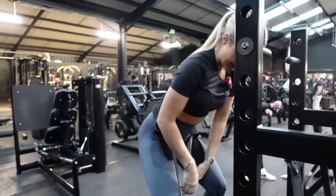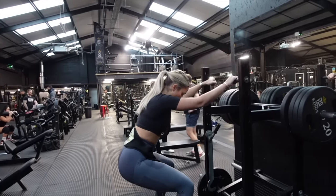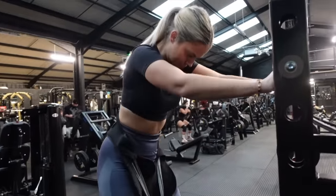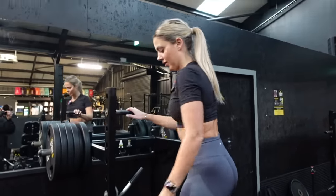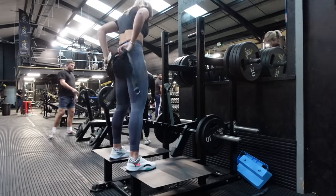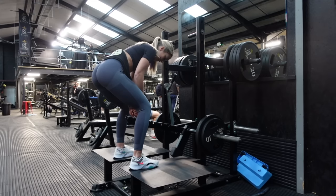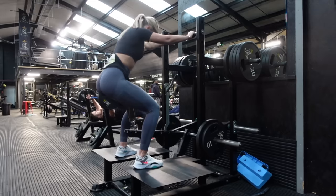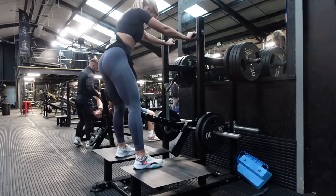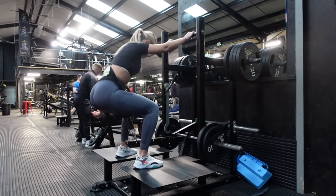Starting off nice and light at 40, then we're up to 60 kilos. Three sets on this machine, finishing off at 60 kilos. Trying to get nice and deep. Awesome.